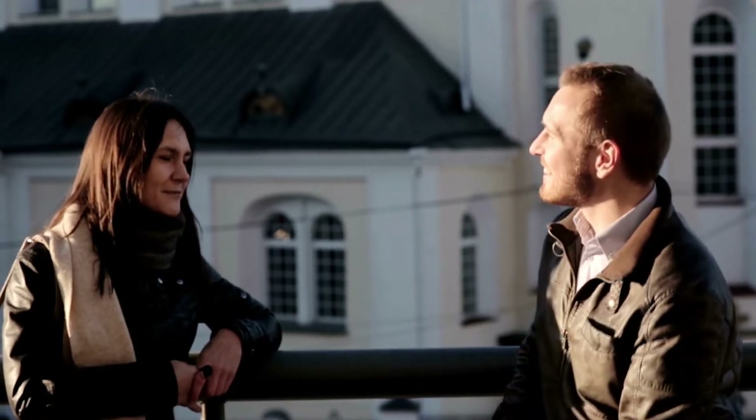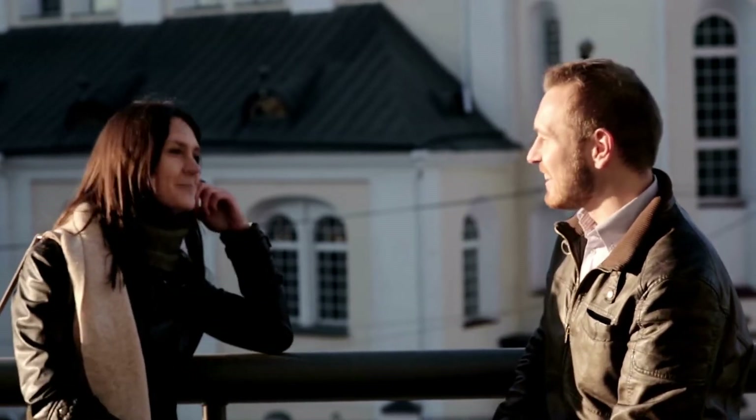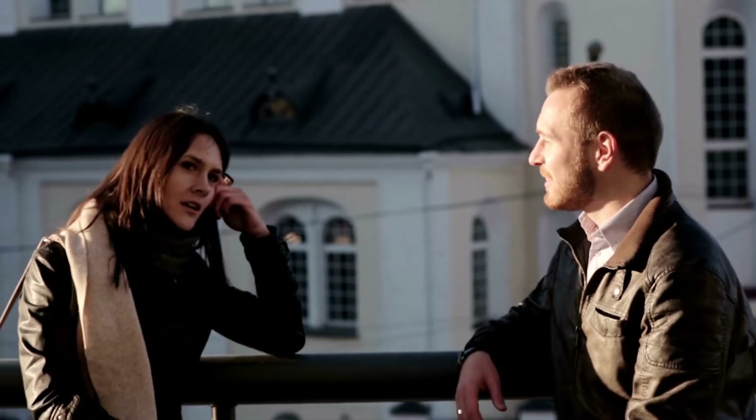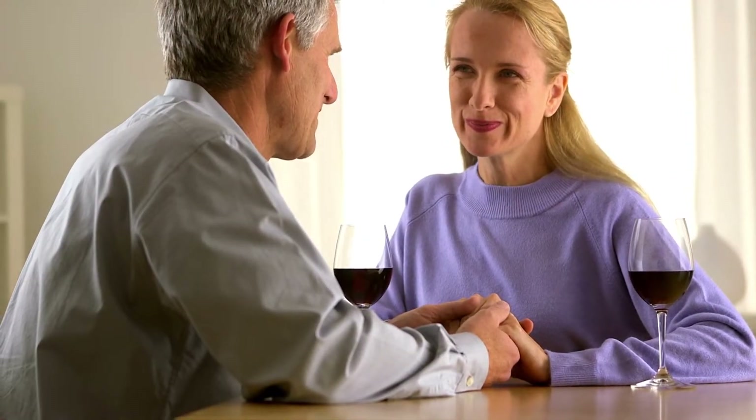6. Respect each other. A good relationship is built on mutual respect. This means respecting each other's opinions and decisions, even if you don't always agree with them. It also means being considerate of each other's feelings and needs, and not taking each other for granted.